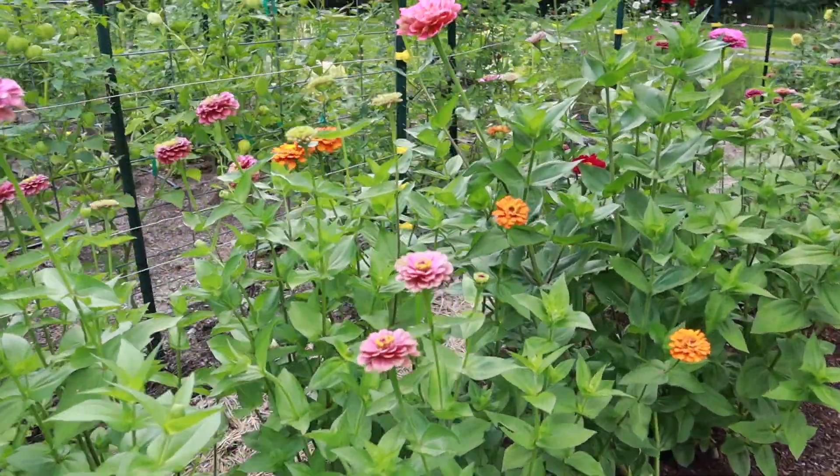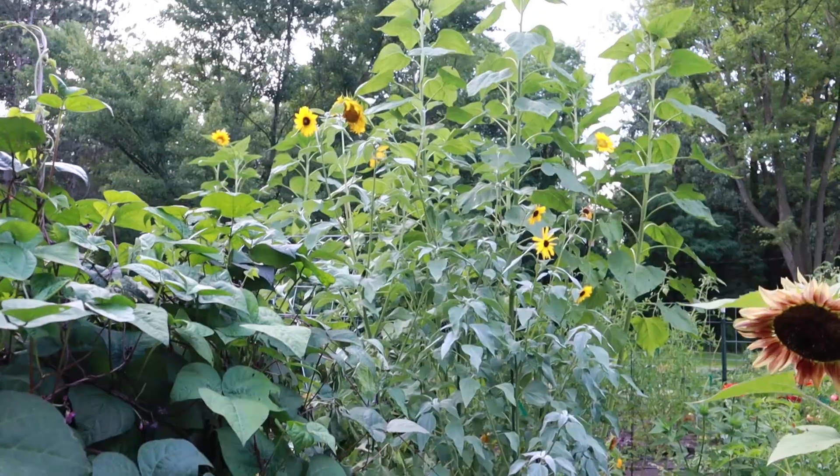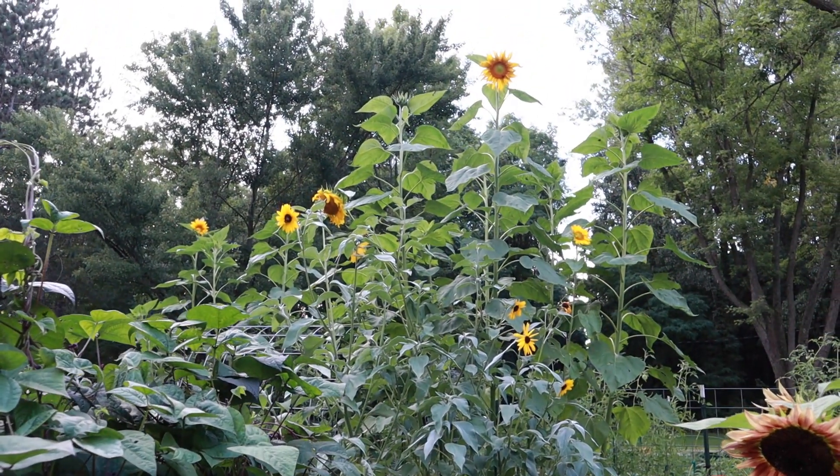We're transitioning from summer to fall. The flowers look amazing. The mammoth sunflowers have started blooming.